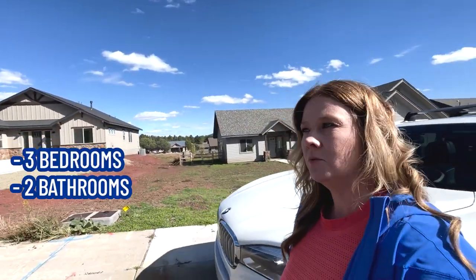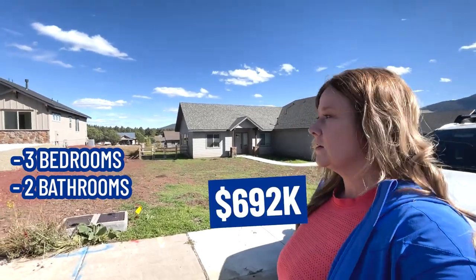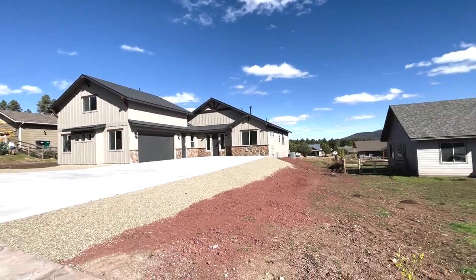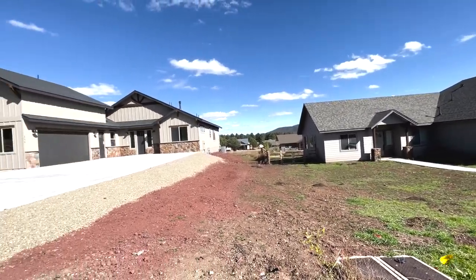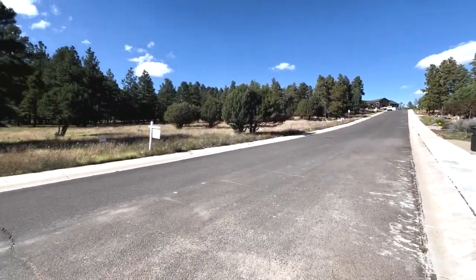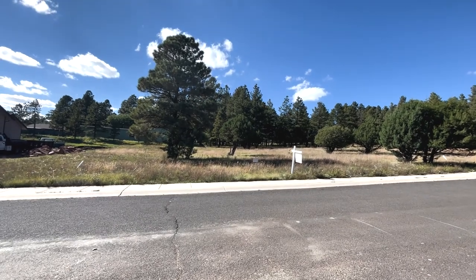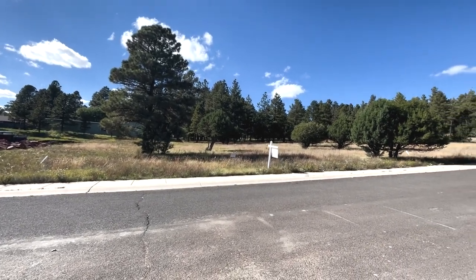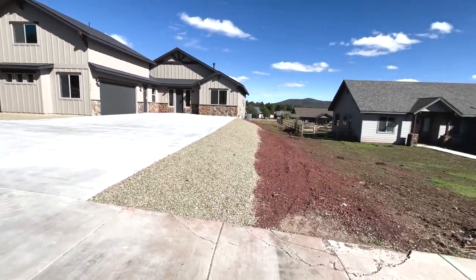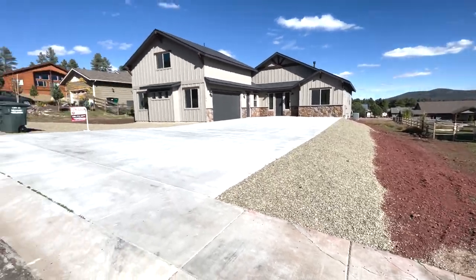This is a three bedroom, two bath home at $692,000 and 2,000 square feet. You're close to your neighbors but there's definitely plenty of space here. On this road there are a lot of empty lots, so if you want to build your own home, you can get an empty lot for about $179,000 — there are quite a few of them on this road. A lot of these homes are new construction, really beautiful. Williams is definitely a place where you're away from the city if you don't want too much happening around you all the time.